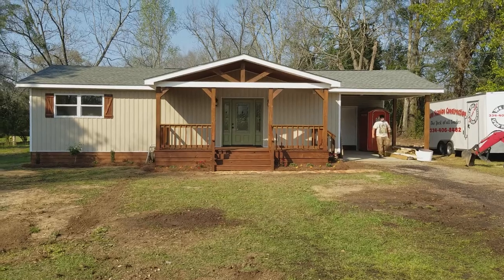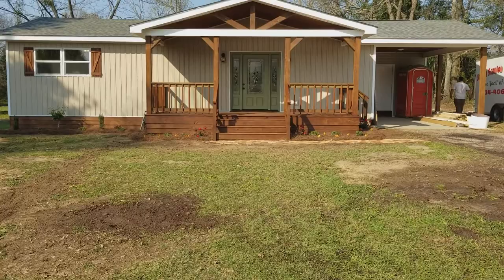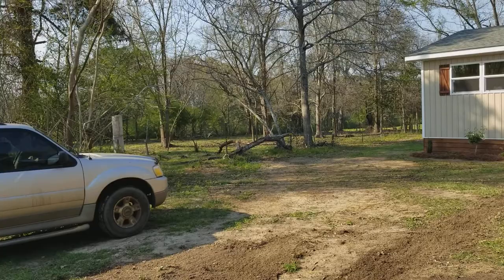Here we are. This is the Batten's house. We're pretty much finished with this one now. Just the granite countertops still got to go in, but there are a few small things that still need to be done. Got all the landscaping in. It kind of gives you an idea about the area — it's very country.